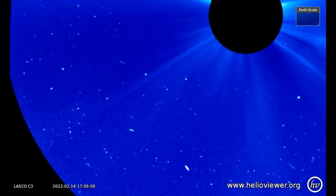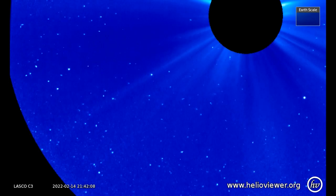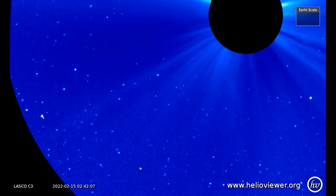We start off today with the LASCO C3 filter, showing two comets diving toward the Sun, observed on the 16th.